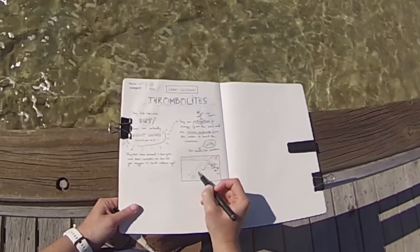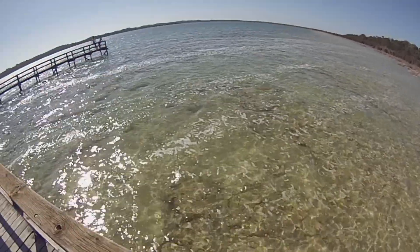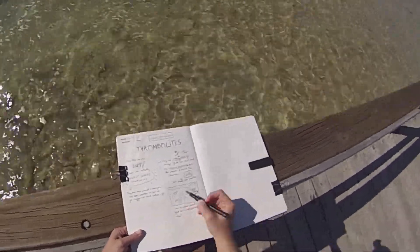But at least there were no mozzies, so I hung around on the jetty and decided to write down some information I'd read and make a landscape for my nature journal page. Maybe at the end of summer, I'll come back to get a close-up for when the thrombolites are above water.